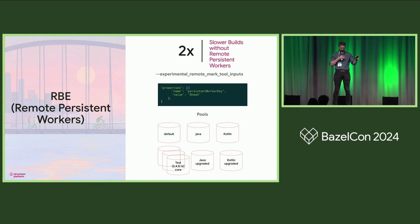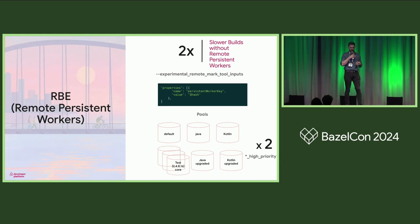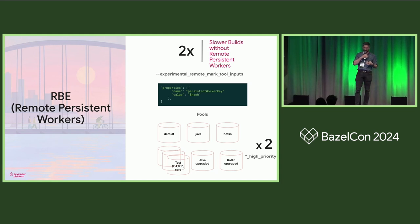There's also a form of invalidation where sometimes the persistent worker key actually changes because you changed something, and you can be thrashing between different actions. What we do is spin up another pool called the upgraded pool and flip between them when that happens. It's operationally taxing, but we keep our builds fast this way.